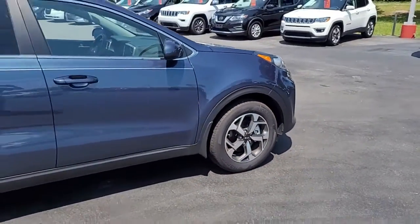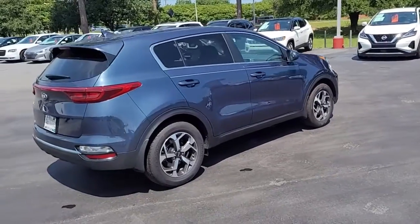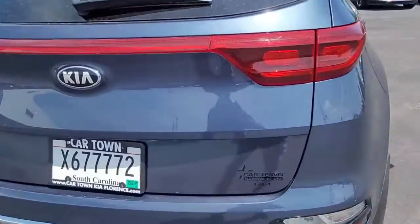Notice the good tread on the tires that are mounted on alloy wheels on this pretty blue midsize SUV.